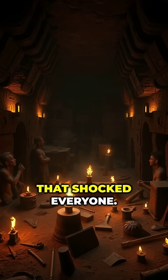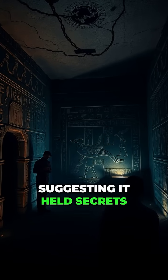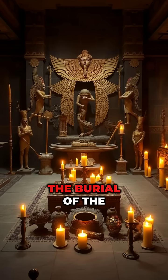Then came the moment that shocked everyone. Recent discoveries revealed hidden chambers within the Pyramid, suggesting it held secrets we've yet to unlock. These finds indicate the lavish rituals that accompanied the burial of the pharaoh.